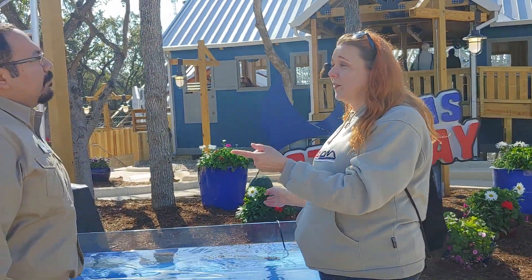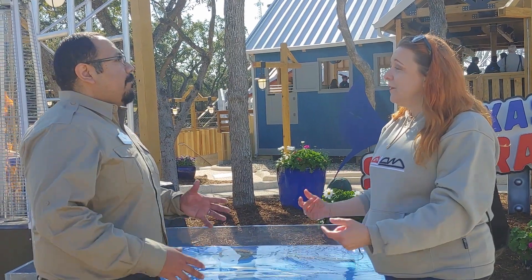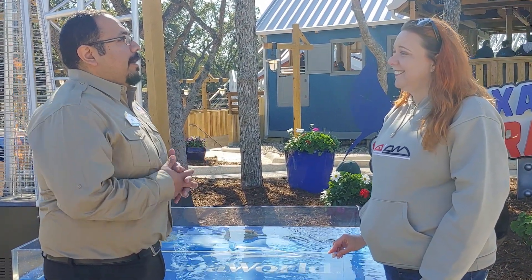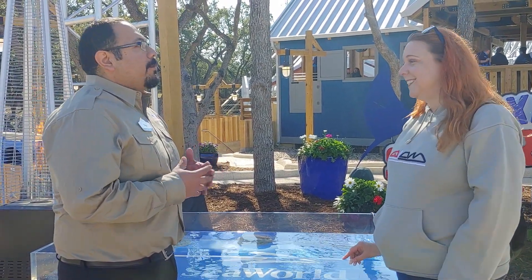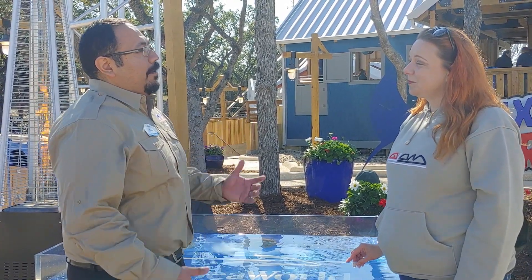You guys partnered with Great Coasters International — Jeff Pike. Did you approach them or did they approach you? It was kind of a mutual partnership, and Great Coasters just designed an amazing ride for us. We're so proud to have a GCI coaster, especially here in Texas. We don't really have wooden coasters in Texas anymore — just a couple of them. So we're very proud to partner with them and open up the tallest, fastest, and longest wooden coaster in Texas.